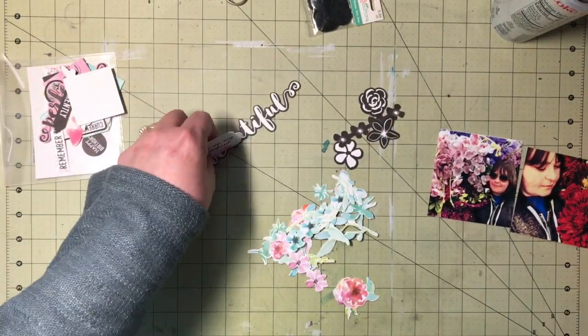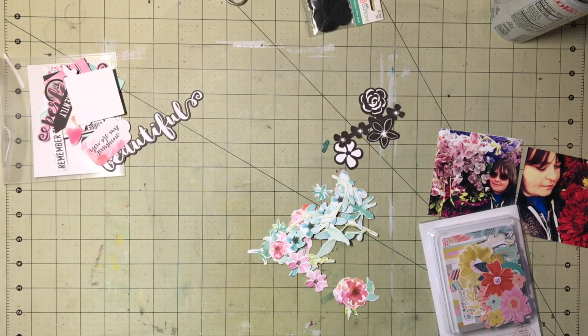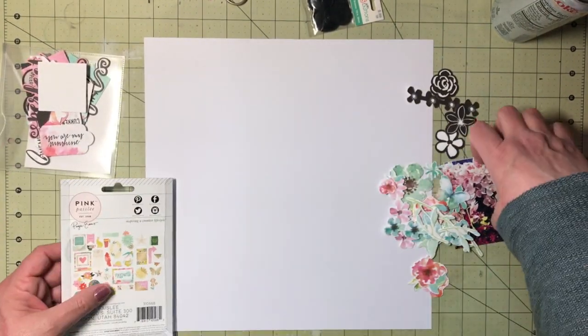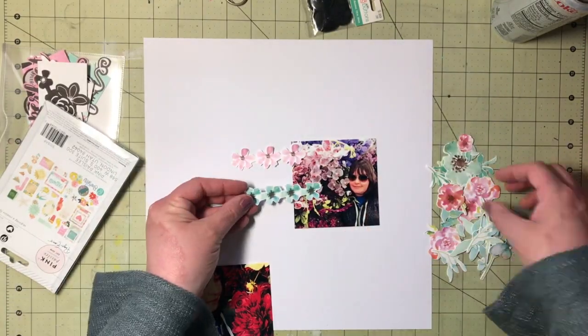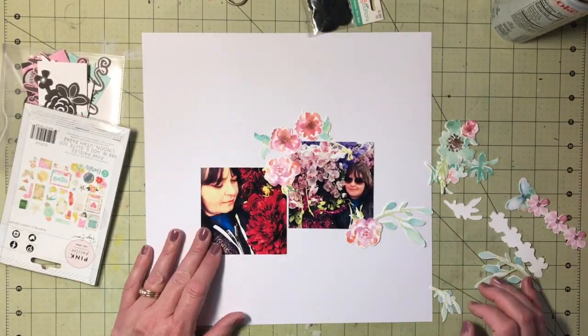On YouTube there's a group of ladies that do different things and film it — it's funny. One of the things they did was they went down the flower aisle of a Hobby Lobby and did like photo shoot kind of things.